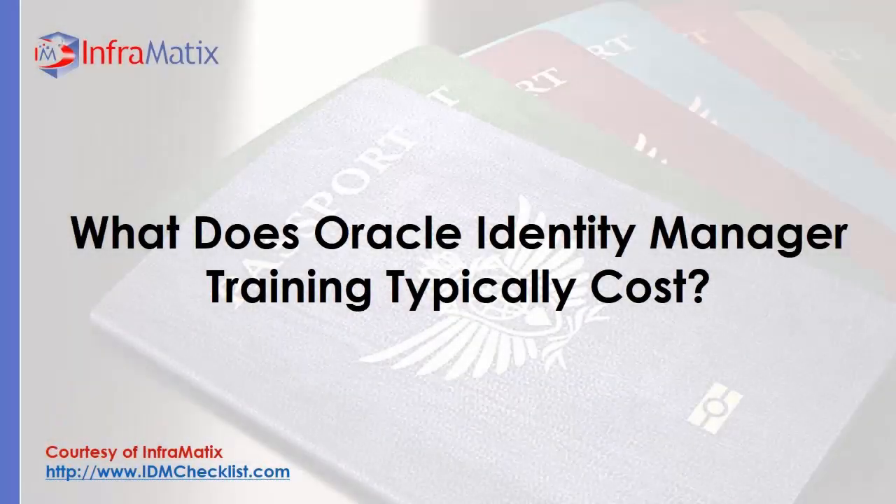What does Oracle Identity Manager Training typically cost? Courtesy of idmchecklist.com from Informatics. Since it has a steep learning curve, Oracle Identity Manager Training is one of the best ways to get up to speed and be productive on a new project. By completing the training, your employees will be able to demonstrate mastery of the product.